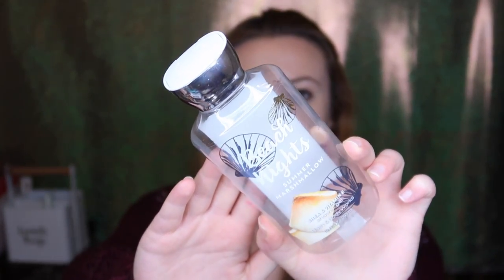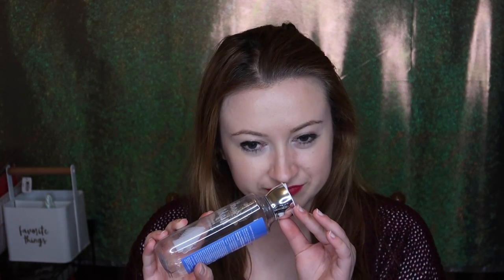First up, I finished this super recently — it's the Beach Nights Summer Marshmallow Shower Gel. I love it so much; I've almost paid way too much for it online. It's from last year. The notes are toasted marshmallow, sea salt breeze, s'mores accord, beach driftwood, and creamy vanilla. So nostalgic of summer, so creamy and delicious. Lathered up really well. Loved it.